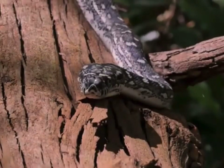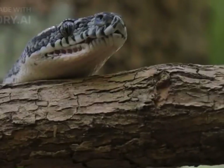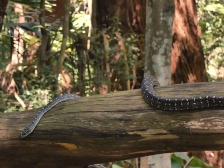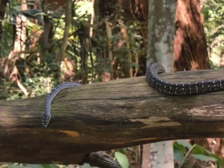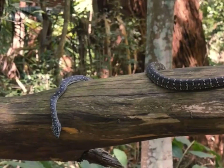Be aware of snake habits: educate yourself about the types of snakes that are common in your area. Learn about their habits, preferred habitats, and behaviors. This knowledge can help you understand where and when snakes are more likely to be active, allowing you to take extra precautions during those times.